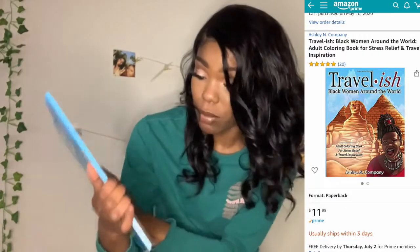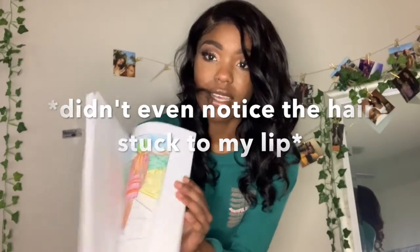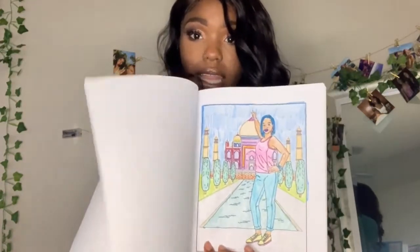The next thing I got was this Travel-ish coloring book — it's an adult coloring book for stress relief and travel inspiration. I try to color almost every day. This was on Amazon and links to everything will be below. Support a black woman — this is a black woman's book and I like the pictures. I've been thinking about what I'll do when I finish this one, so please suggest some adult coloring books if you have recommendations.